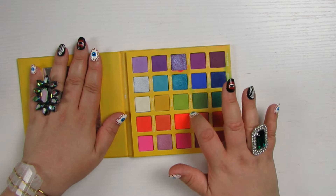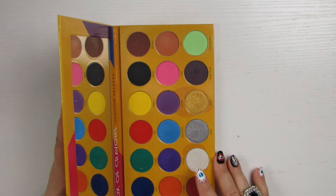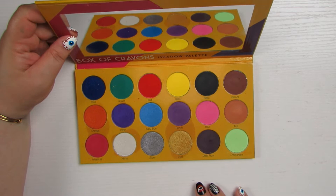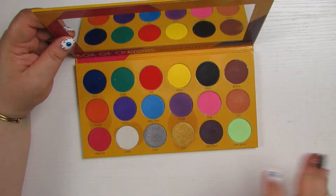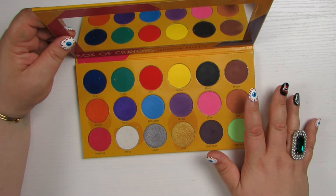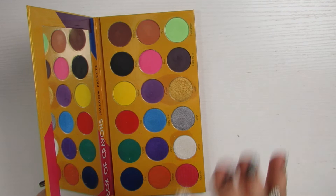I finally decided it was time to get rid of my Box of Crayons palette. This was such a moment in the YouTube beauty space when everybody was getting theirs. I still think it's beautiful and great — it does have a little bit of oil seepage from the shimmers, which we see from a lot of brands. These are beautiful shades, but it's a kind of big bulky palette that doesn't make a lot of sense in my collection. So I'm going to go ahead and pass this along. That shade was a little bit of a dud, and that's actually my favorite shade in the palette — that hurts my heart. So Lime Cream, I just wanted to love you.